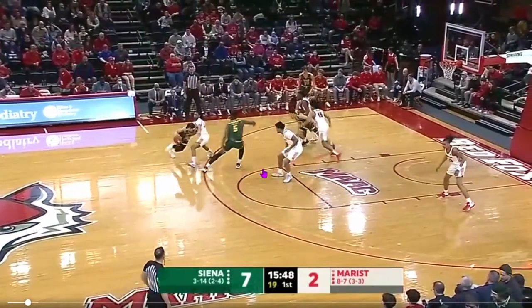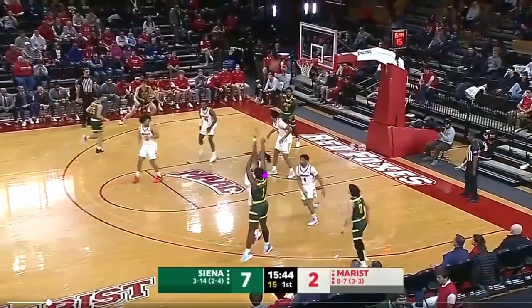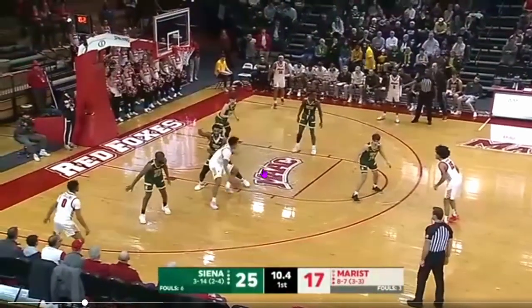Welcome back, ladies and gentlemen. Today we're going to discuss one of the craziest buzzer beaters that I've ever frankly seen. I just happened to stumble upon this and I thought it was absolutely awesome. We are discussing the game Sienna vs. Marist.